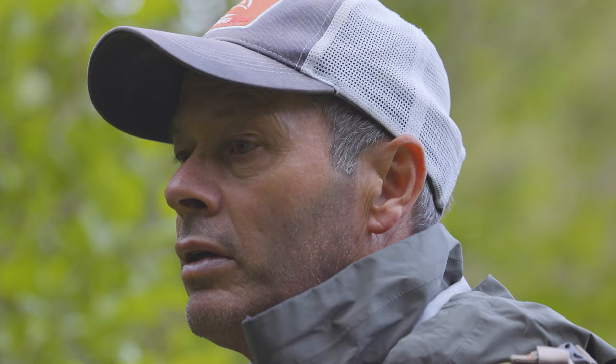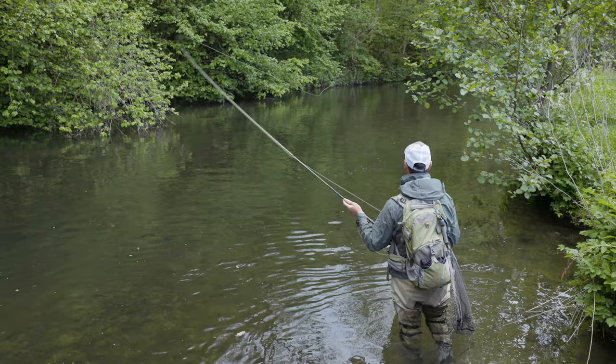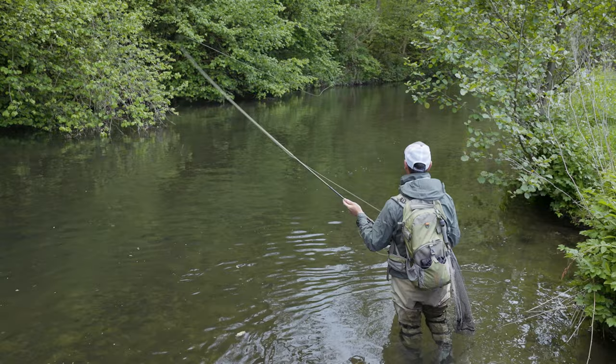Here we are, it's the back end of May and it's in full swing in Derbyshire. Making the most of the hatch depends where you are. A lot of people will fish the nymph prior to the hatch. Because it's such a celebrated hatch and we're expecting a lot of rising fish, I tend to hold off myself until fly start hatching, which is weather dependent.